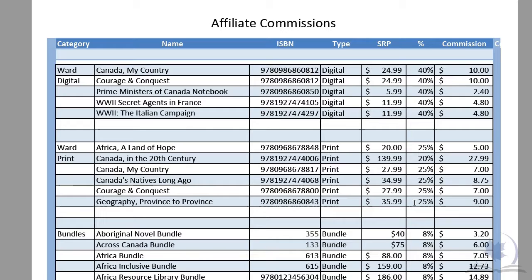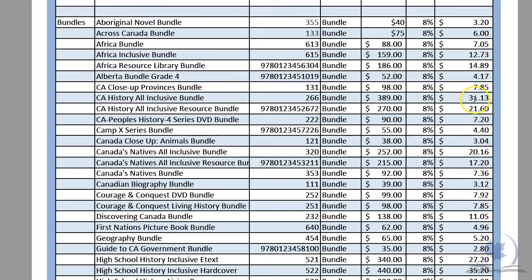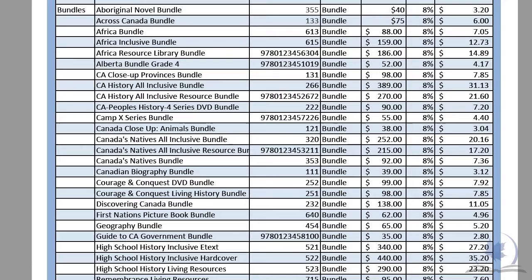On all of our bundles — these are books we put together in boxes and packaging, including some retail books and some of my books — we have administrative costs in putting those together. We also take off 8% on the retail price to give the customer a break because they are buying in bulk. So we're going to give you 8% commission on affiliate sales on these bundles. Some of them are higher-priced bundles, so you will still make a fair commission.